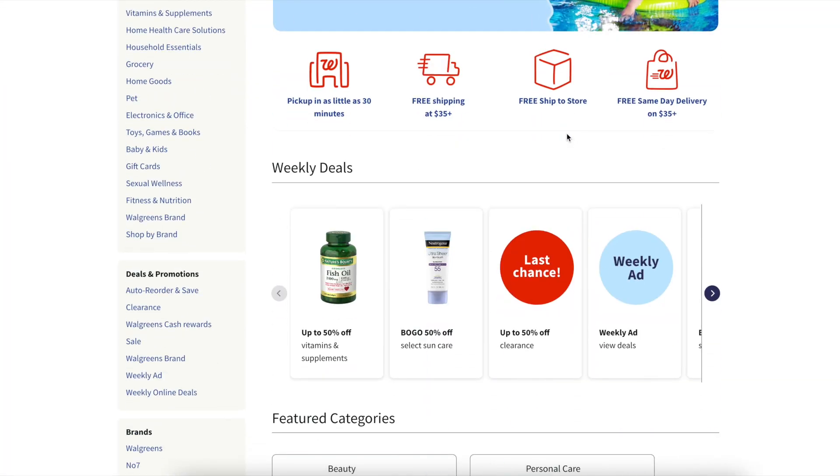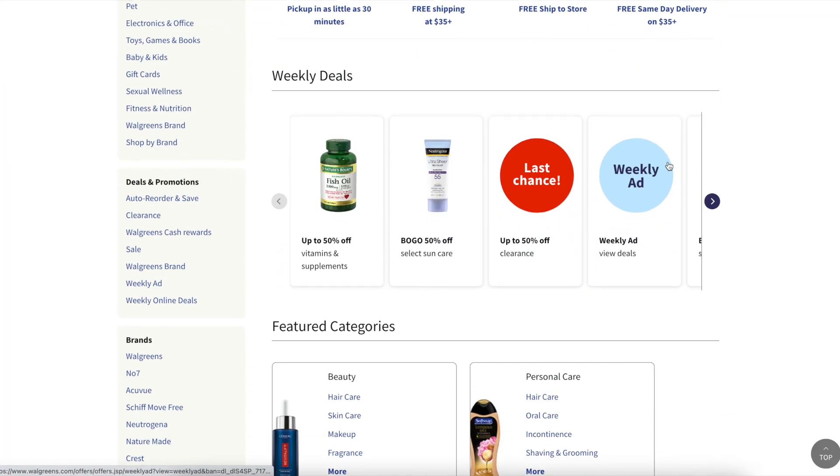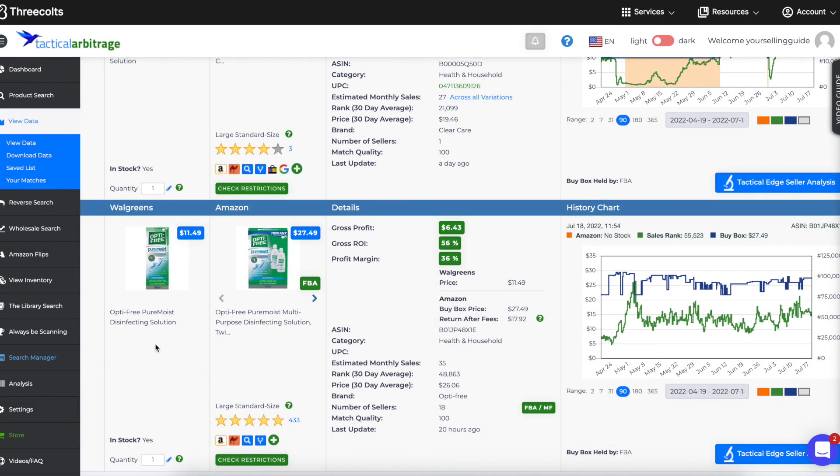Another thing I do during online arbitrage: I scrolled down to see what else was on the Walgreens deals page. You can see there's a BOGO on vitamins, 50% off vitamins, a BOGO on sun care, and a last-chance clearance section. Those are branch leads — I came here, found something, added it to my cart, saw the discount, and now I'll go check what sunscreens they have. Back to Tactical Arbitrage.